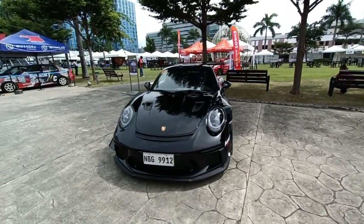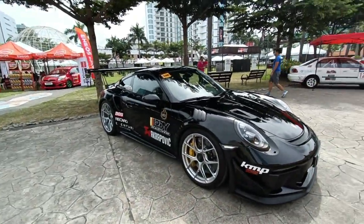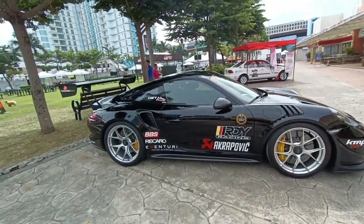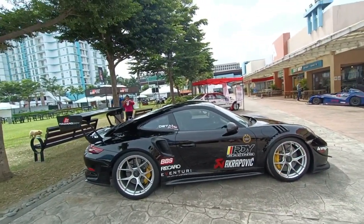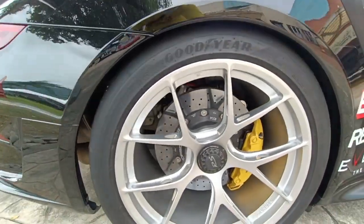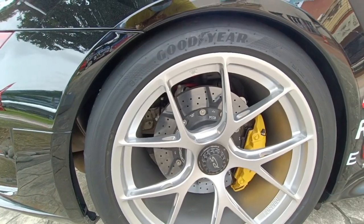Rose among the thorns — this is a Porsche. I don't know exactly what type — 992, GT3, whatever. But it's a Porsche with huge, huge calipers. It says here it's PCCB, so it's probably Porsche's ceramic composite brake system with ceramic rotors.